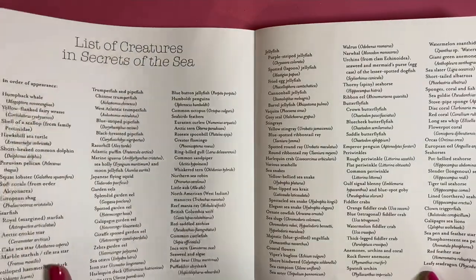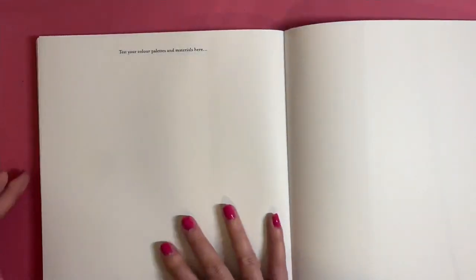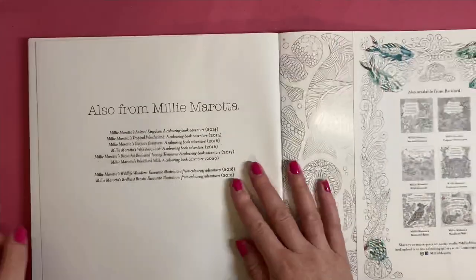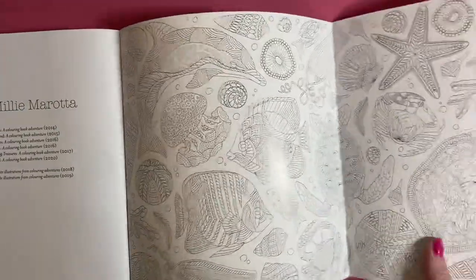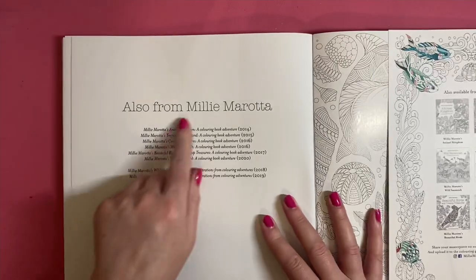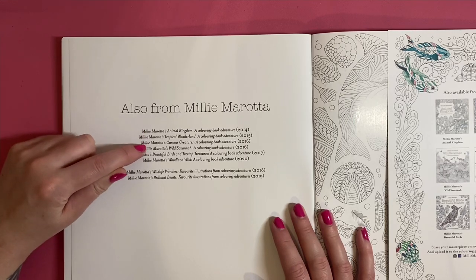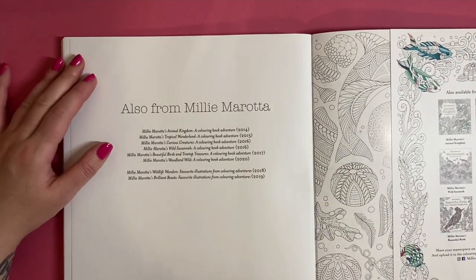Oh - was it a leafy sea dragon? Yes, leafy sea dragon - I think that one is in one of Tim Jeffs' books too. Then we have some test pages to test your color palettes and materials - a couple of spare pages for that. Then the back cover, which is glossy - it really looks like it's not supposed to be colored, if you know what I mean.